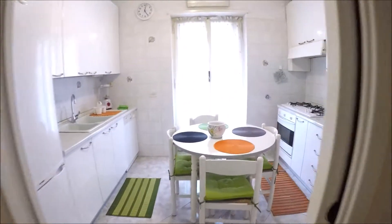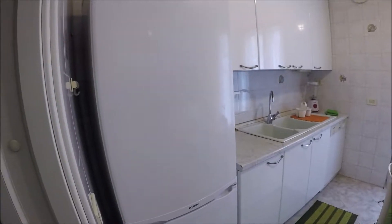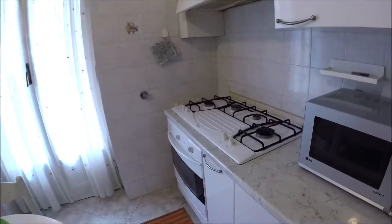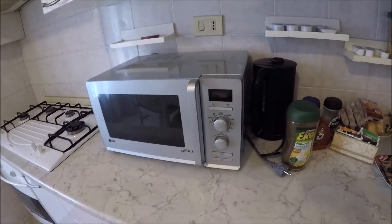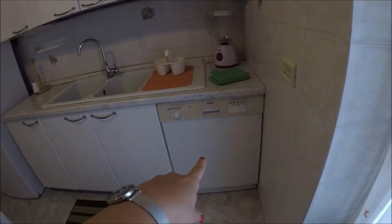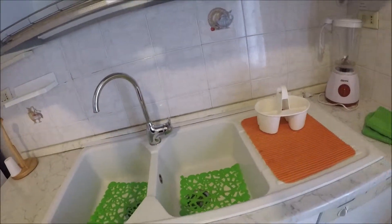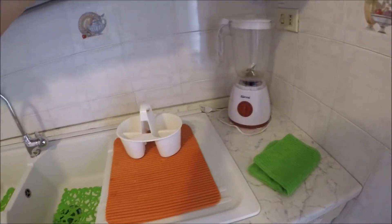The kitchen, with a table here. There is a gas stove and a microwave. There is a boiler here, and a coffee machine. On this way, the dishwasher. A double sink. The kitchen is fully equipped — glasses, dishes, all the necessary.